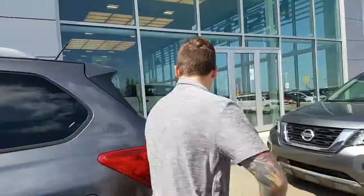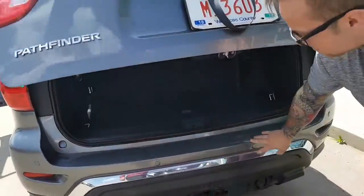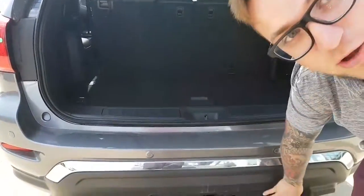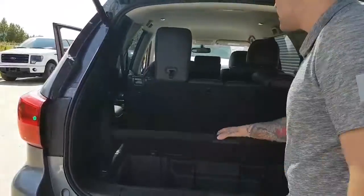Come around to the back here. Power lift tailgate. You've got your proximity sensors on the back. You do have a nice trailer tow package that comes with this trim level. Extra storage underneath here as well.